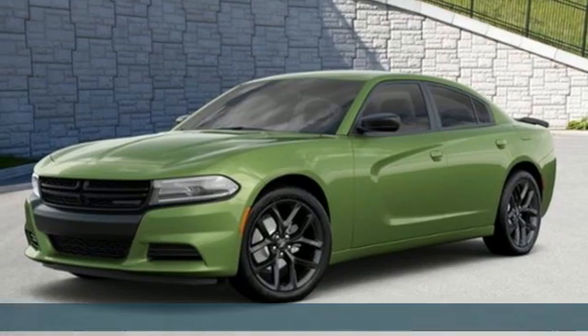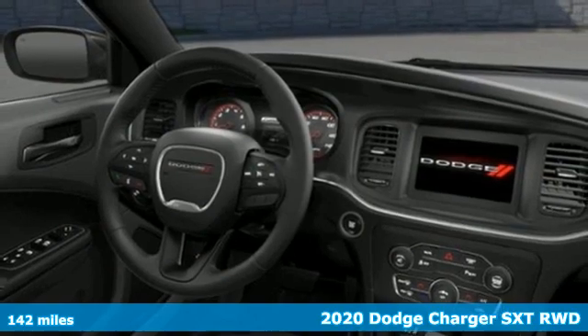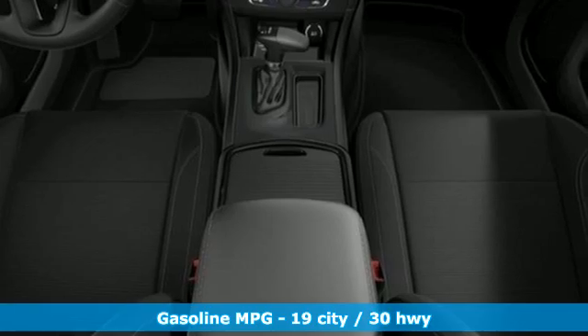Here's a new 2020 Dodge Charger. Get ready to unleash raw power from a car that has always turned heads. You'll look forward to every drive with features like these.